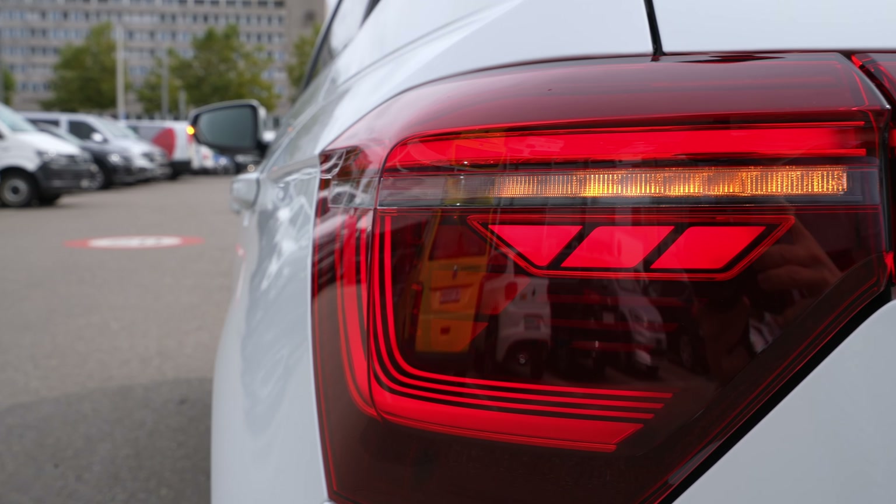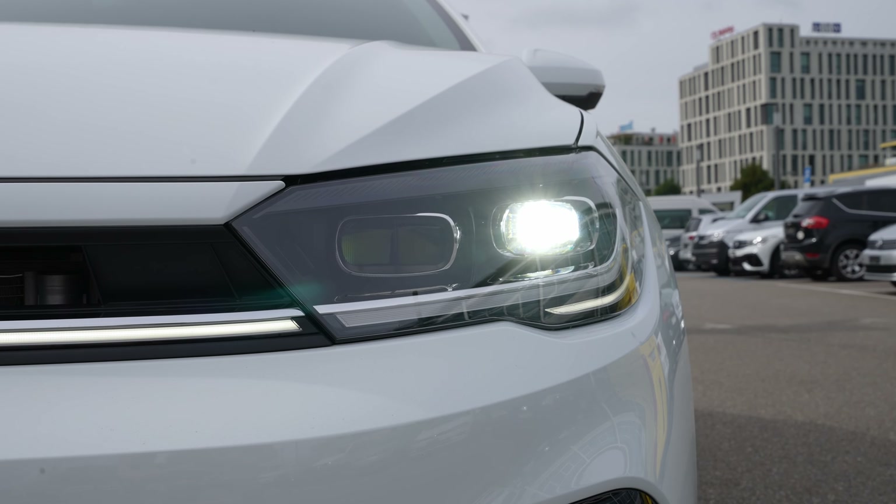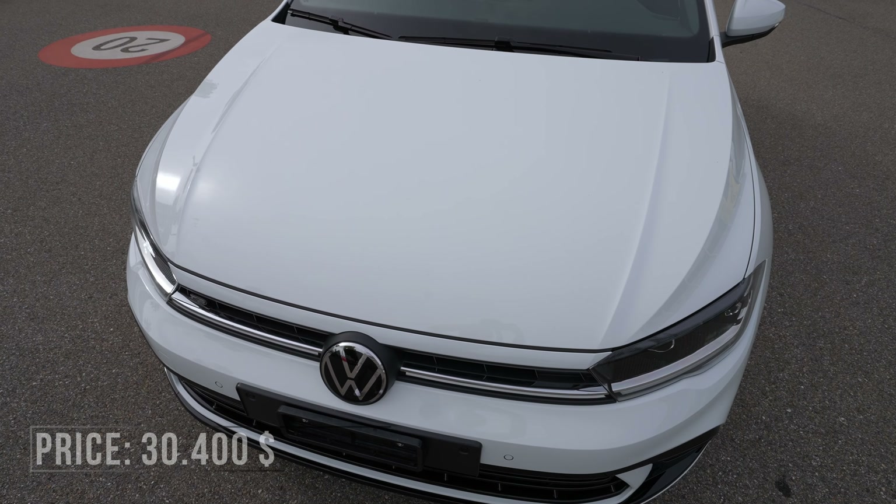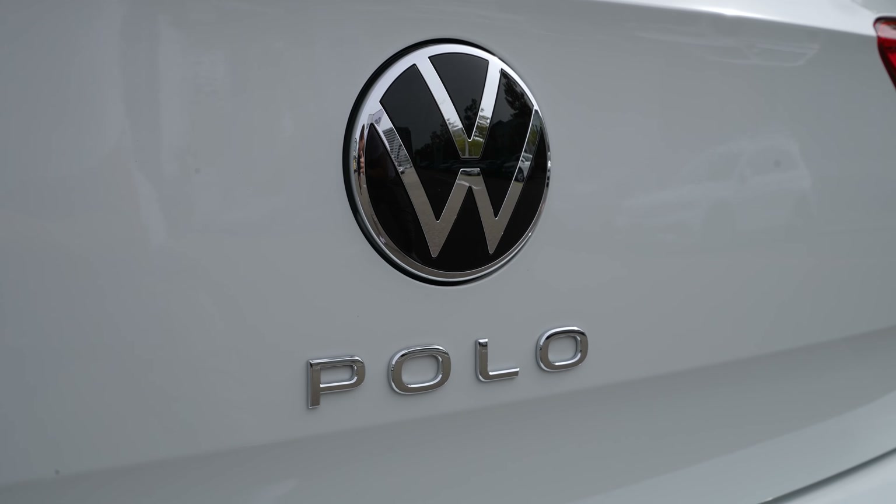The price here in Switzerland is 28,350 francs — I'll add the dollar equivalent in the description. This car has almost all options on it. Keep in mind that car manufacturers offer different trim levels for different countries, so options and pricing may vary. I try to present the car as thoroughly as possible. Those are the most important specs — now let's go outside, then inside, and talk about every single feature of this new Volkswagen Polo Airline.